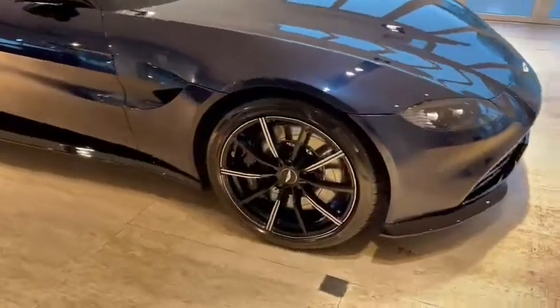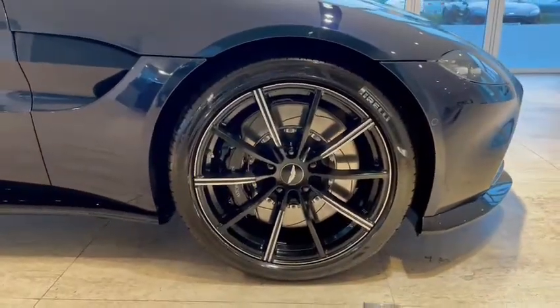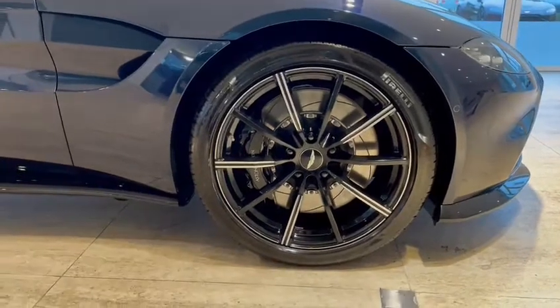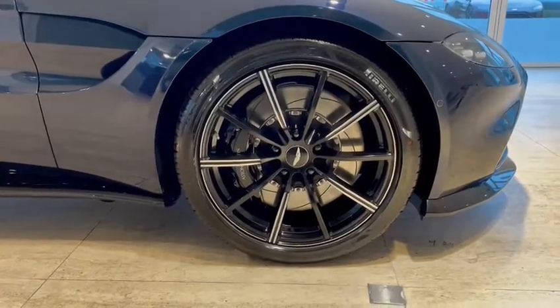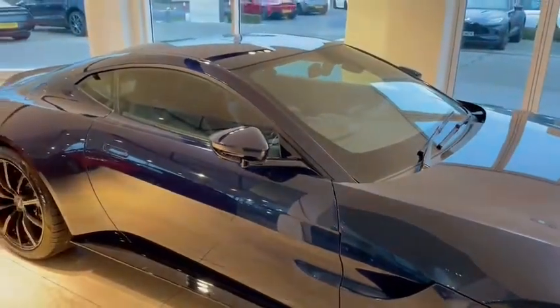The wheels are 20-inch lightweight gloss black diamond-turned wheels, and behind there are the black calipers and the steel brakes. You've got a body-coloured side gill, body-coloured wing mirrors, and a body-coloured roof.